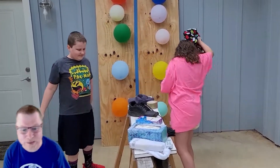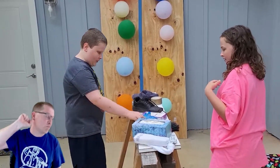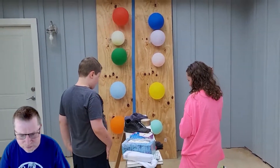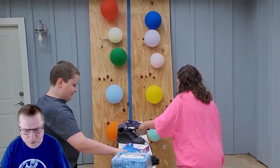The first one to pop five balloons using any of the objects they have in front of them wins ten dollars. The loser gets pushed in the pool. So what do we have? We've got a shoe, a hat, a box of tissue, some tape, and here we go.